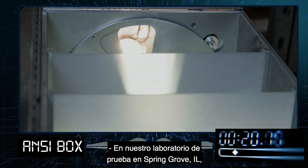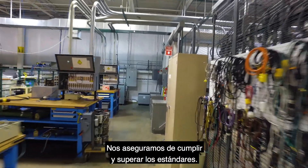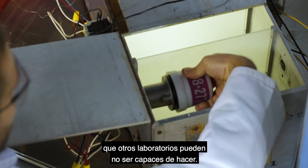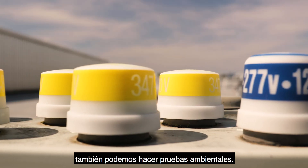In our test lab here in Spring Grove, Illinois, you can look around and walk around and see what we're able to do. We make sure we meet and exceed the standards. We're also able to do regulatory testing that other labs may not be able to — including temperature testing, overload endurance testing, and environmental testing.